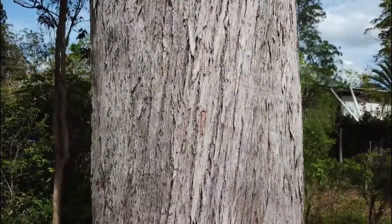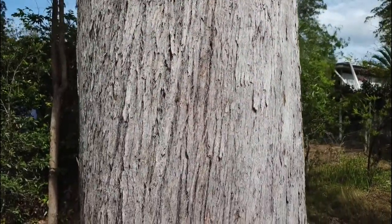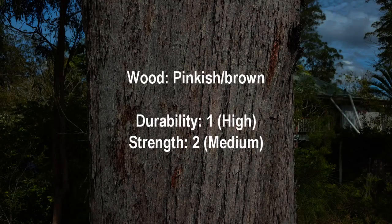The bark is rough, fibrous and grey on the larger branches, with smooth grey bark on the smaller branches. The outer branches go pinkish orange in late summer and spring. The wood is typically pinkish or brown, with a high durability of 1 and a medium strength of 2.